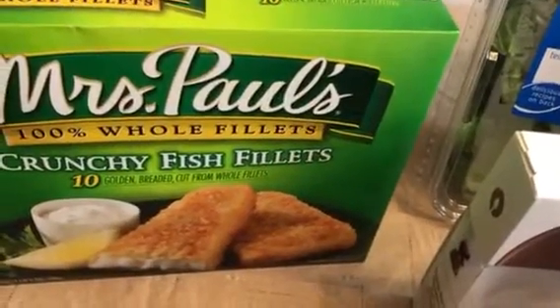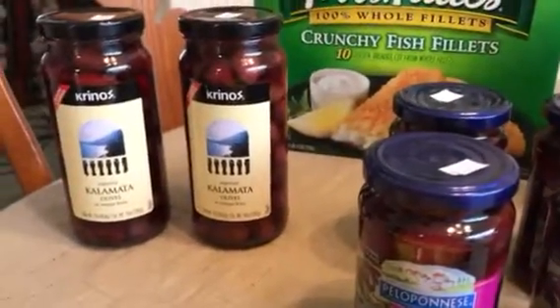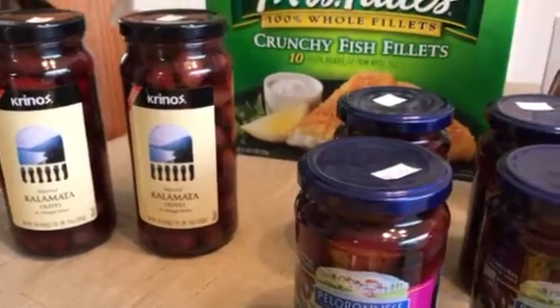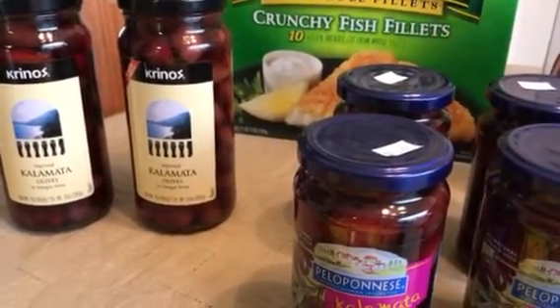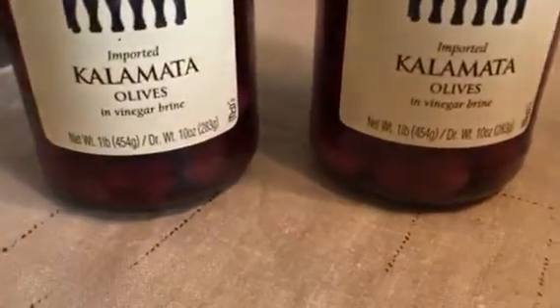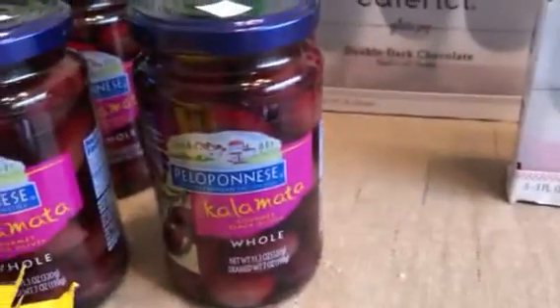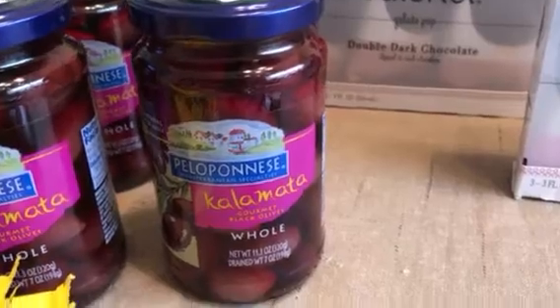I got a whole bunch of kalamata olives — I'll share the recipe at the end of the video about what we do with these. I got two of the one-pound jars for $2.59 each. I also got four of the Peloponnese kalamata olives, which are whole with the seed in, and those were $1.99 each.